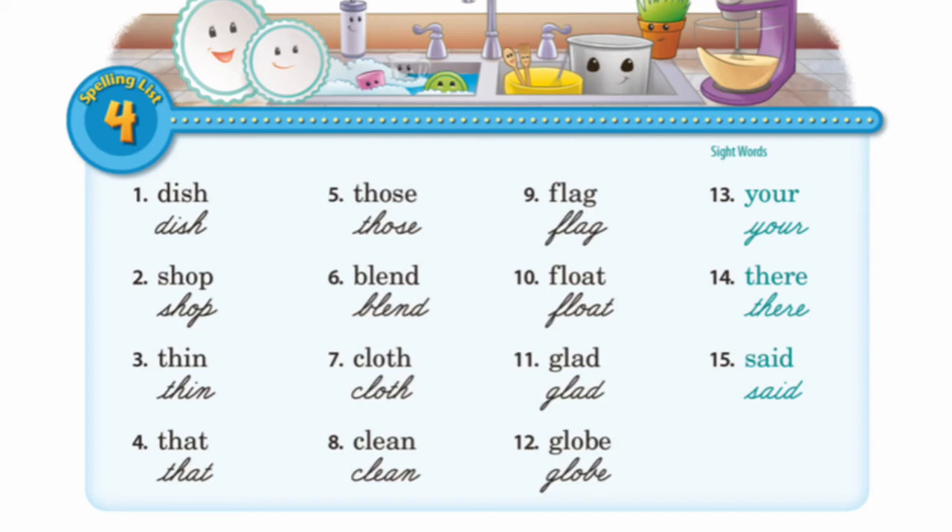In addition to your spelling list in your book, of course, you will have your Greek and Latin words this week, so that will give you a total of 17 words this week.